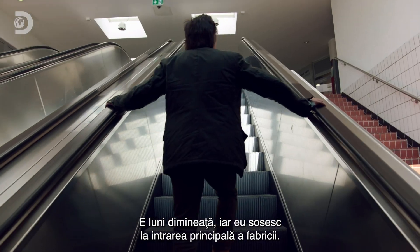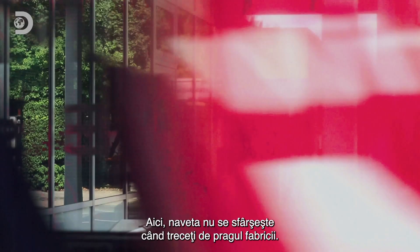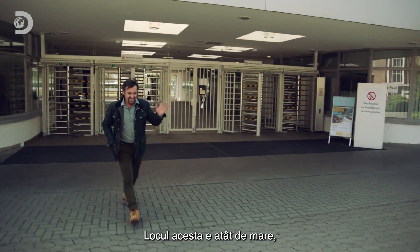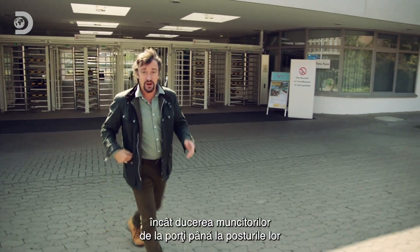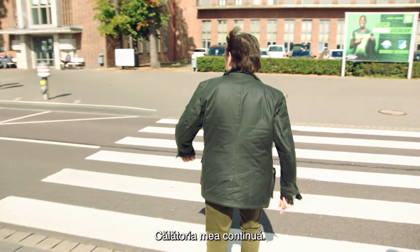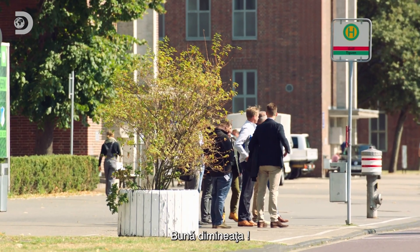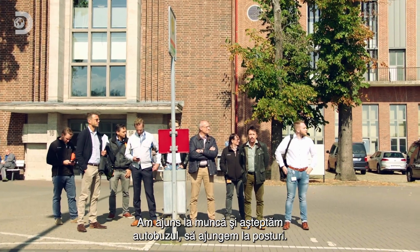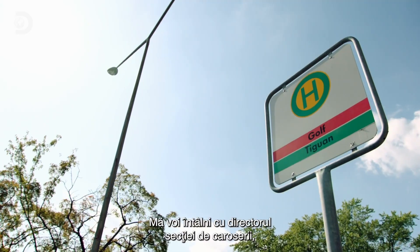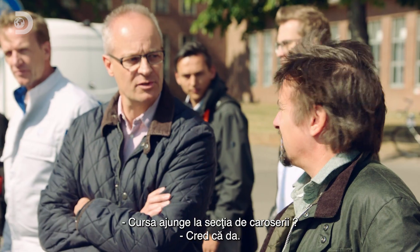It's Monday morning and I'm clocking in at the main entrance to the factory. Your daily commute doesn't end when you enter the factory — this site is so big that getting workers from the factory gates to where they need to be is a challenge in itself. My journey goes on. Here we are at work, waiting for a bus to get to work. I'm on my way to meet the head of the body shop, but I have to find him first. Does the bus go to the body shop? Yes, it should.